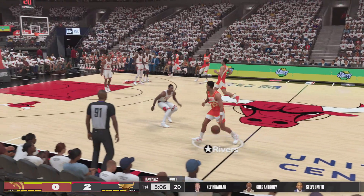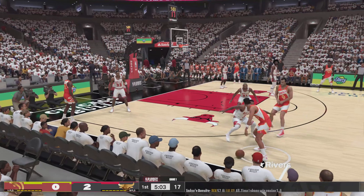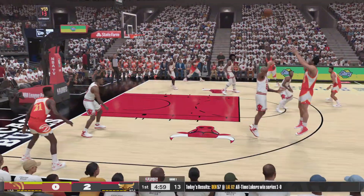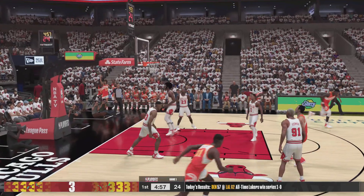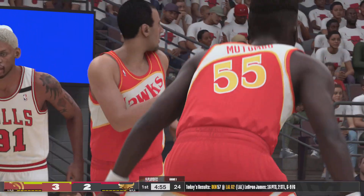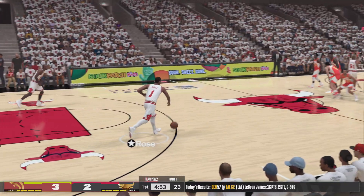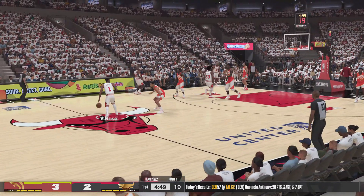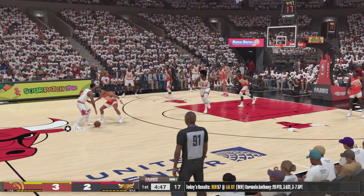First quarter of play, one minute played. Rose against Rivers. Here's the three — Pettit. Good. And that pick takes the D totally out of the equation. If you're not going to fight over, you're essentially giving the shooter the look he wants.